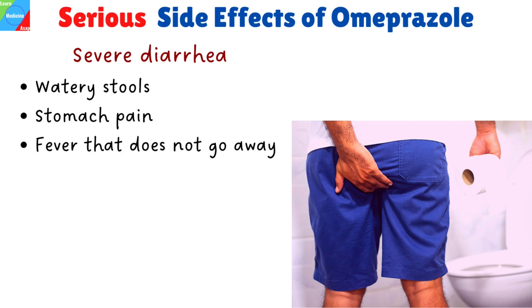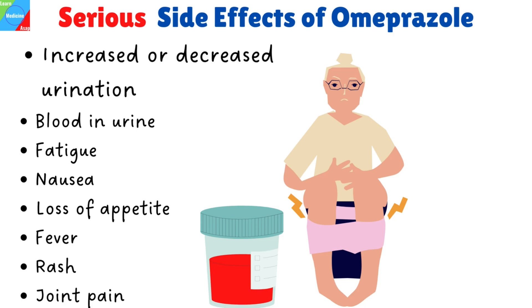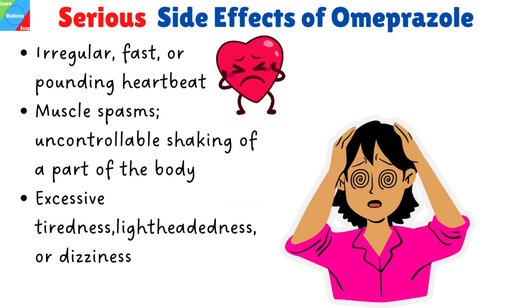Serious side effects also include severe diarrhea with watery stools, stomach pain, or fever that does not go away; increased or decreased urination, blood in urine, fatigue, nausea, loss of appetite, fever, rash, or joint pain; irregular, fast, or pounding heartbeat; muscle spasms; uncontrollable shaking of a part of the body; excessive tiredness, lightheadedness, or dizziness.